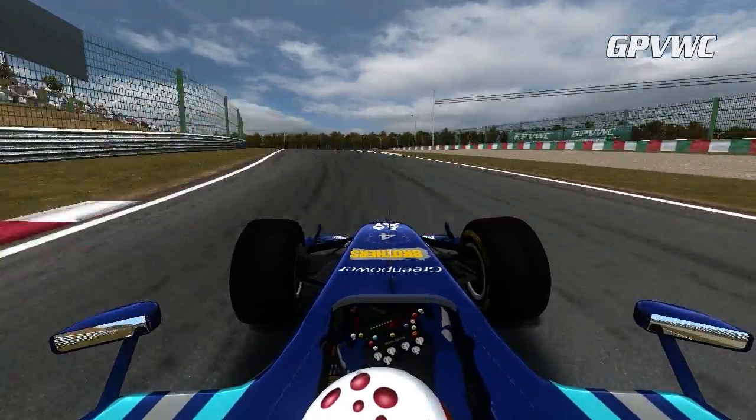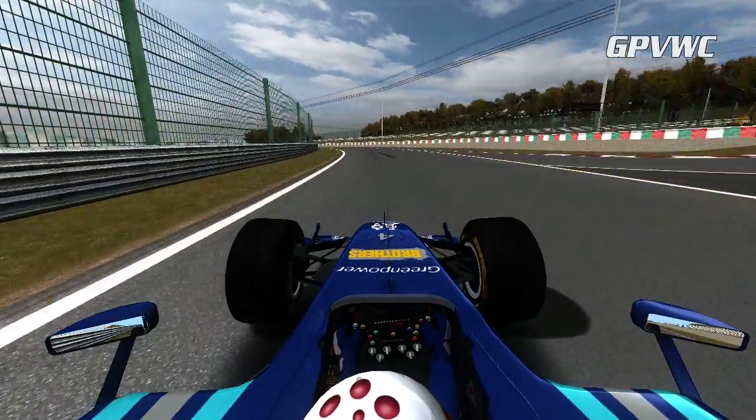Approaching the top of the hill there's a long left-hander, and it's important not to run wide here before the tricky esses occur.